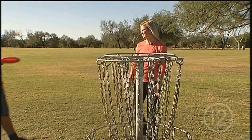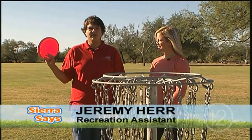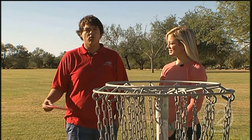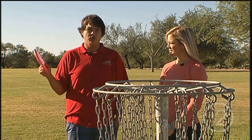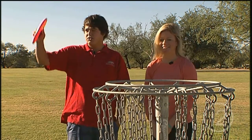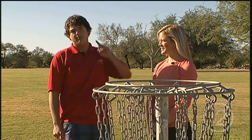Nice shot, Sierra. Thank you. Disc golf is played just like traditional golf. The biggest difference is you use a frisbee instead of a club, and you aim at a target instead of a hole. The lowest amount of shots wins the round. Here at Groves Park, we have nine baskets and 18 tee pads, which means you play once forward, and then after your nine holes, you go around and play the back.